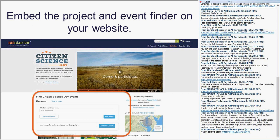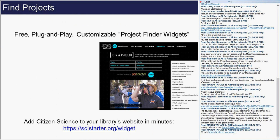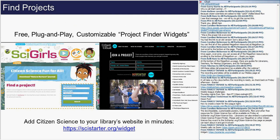You can make the project finder look like your own website — it doesn't have to say SciStarter or use our colors or font. You can select the types of projects you want to show up on your own project finder. PBS uses it with a show called Sci Girls to enable girls to find projects in the United States that are active and relevant to their age group.